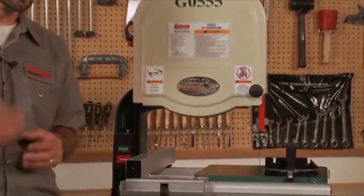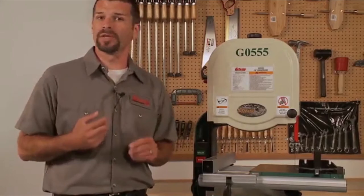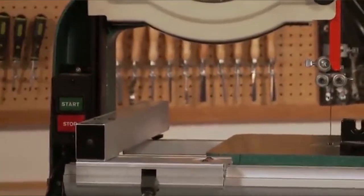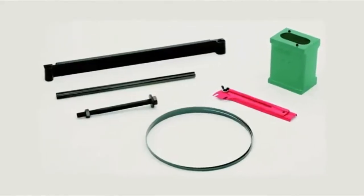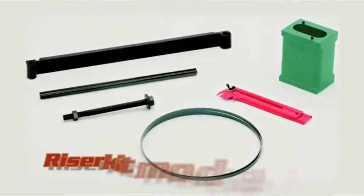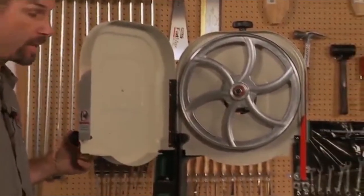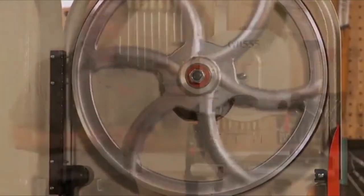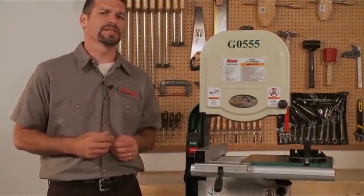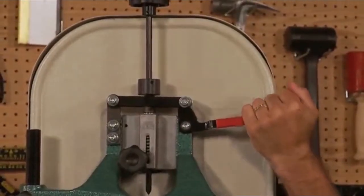This Grizzly 14-inch bandsaw has a durable, hardcore body structure made entirely of cast iron. It is constructed to bear all workloads without breaking down and can tolerate any wood weight. It also includes durable ball bearings in every attachment to eliminate unnecessary friction during movement, allowing it to last longer and deliver smooth service.